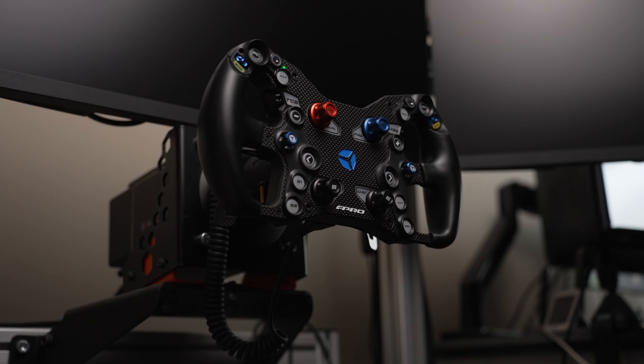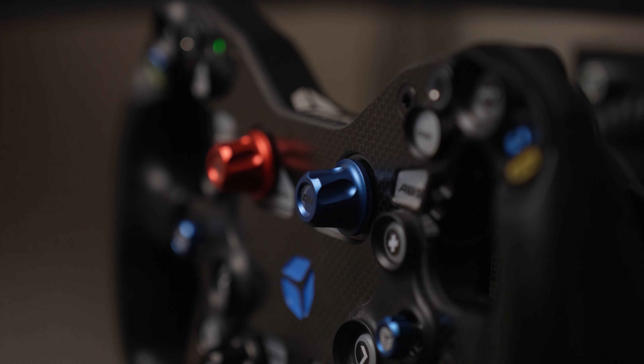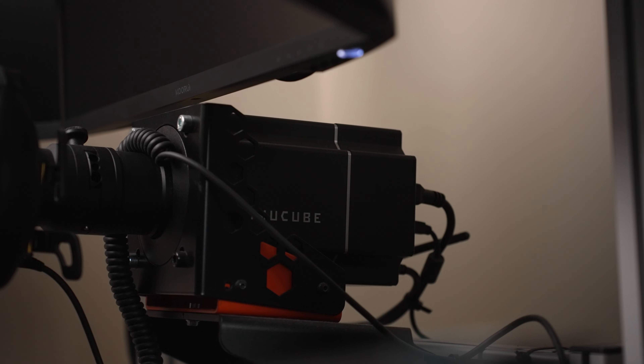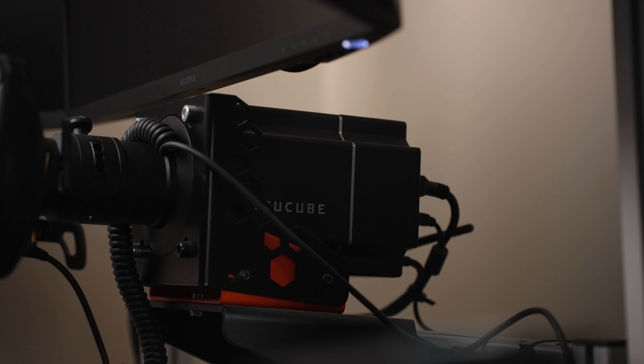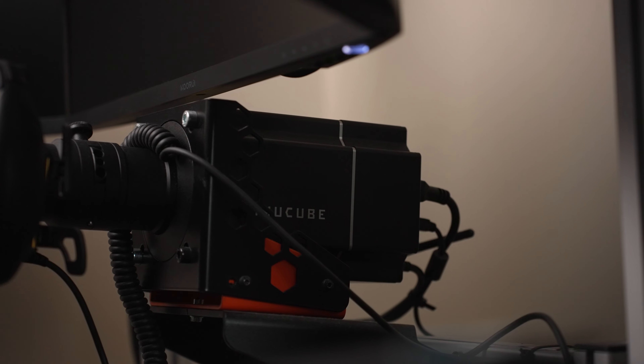My F Pro wheel was actually incorrectly listed as a Formula Pro — the predecessor to it — so I got a couple of hundred quid off, but I knew from the images it was an F Pro. The guy clearly didn't know what he had, and it also came with a Simucube wheel-side quick release, which is really handy because I have a Simucube — and that wasn't listed anywhere, not even in the photos. So sometimes you luck out.